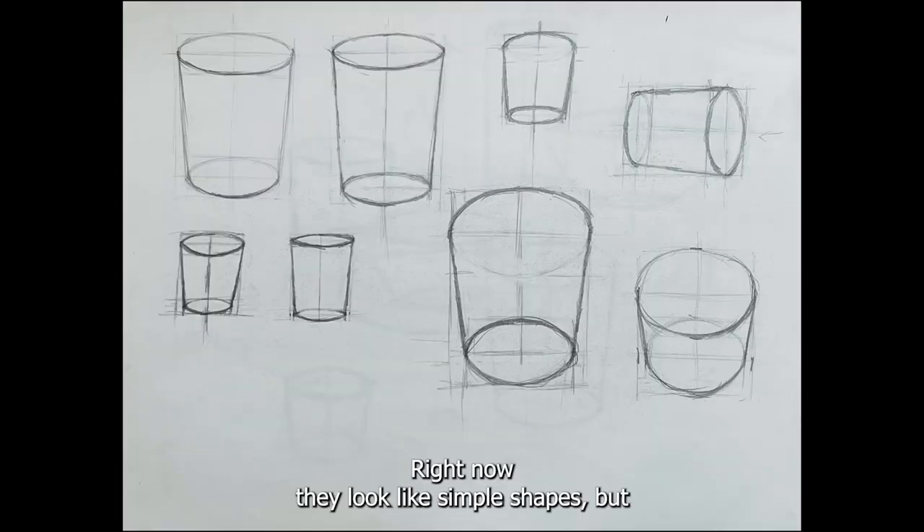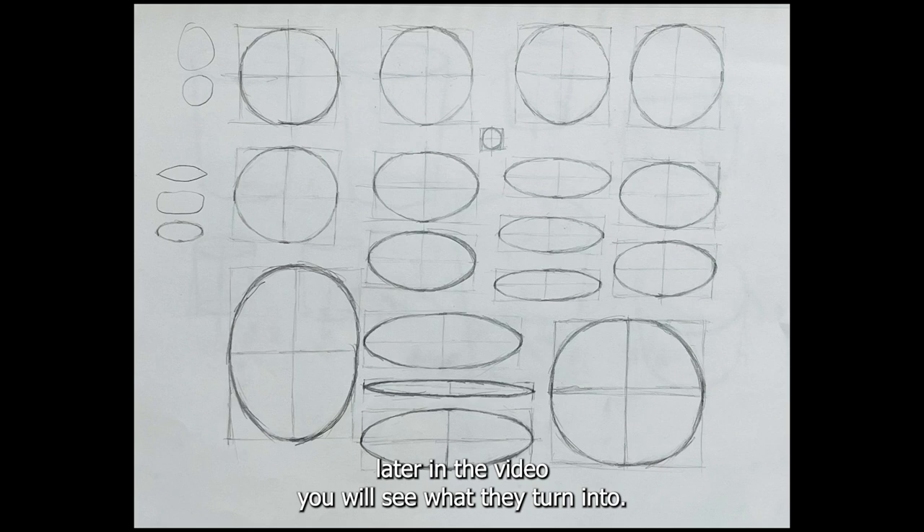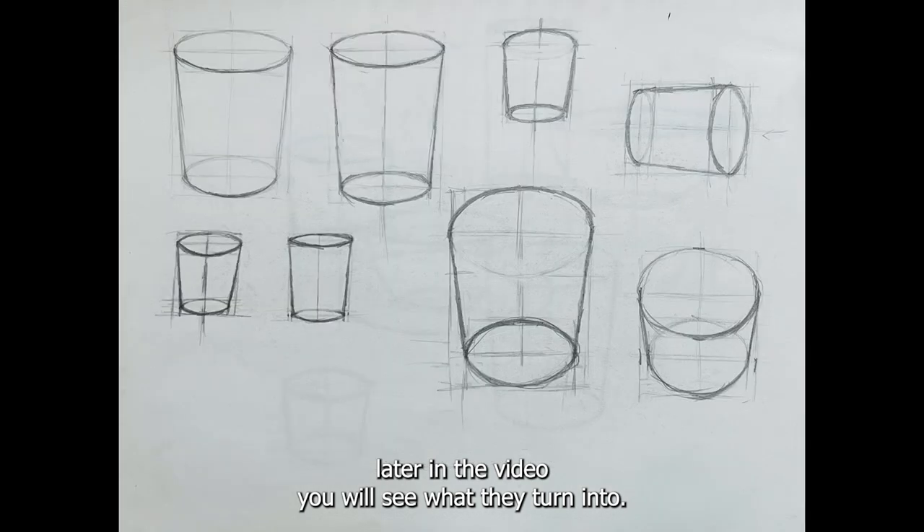After learning perspectives, I went into sketches. Right now they look like simple shapes, but later in the video you will see what they turn into.